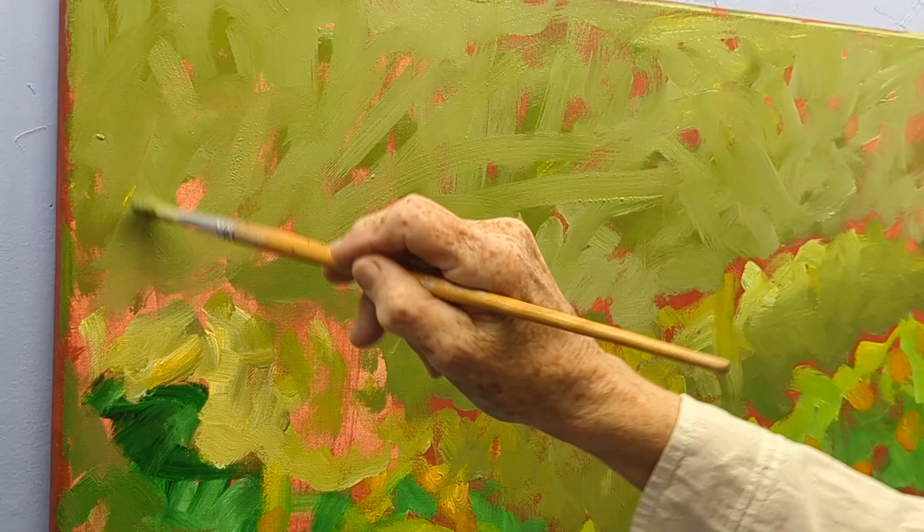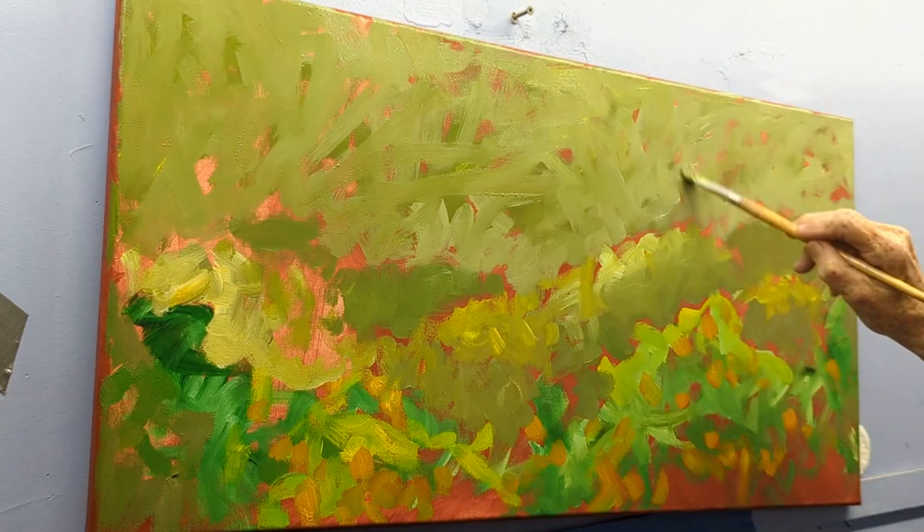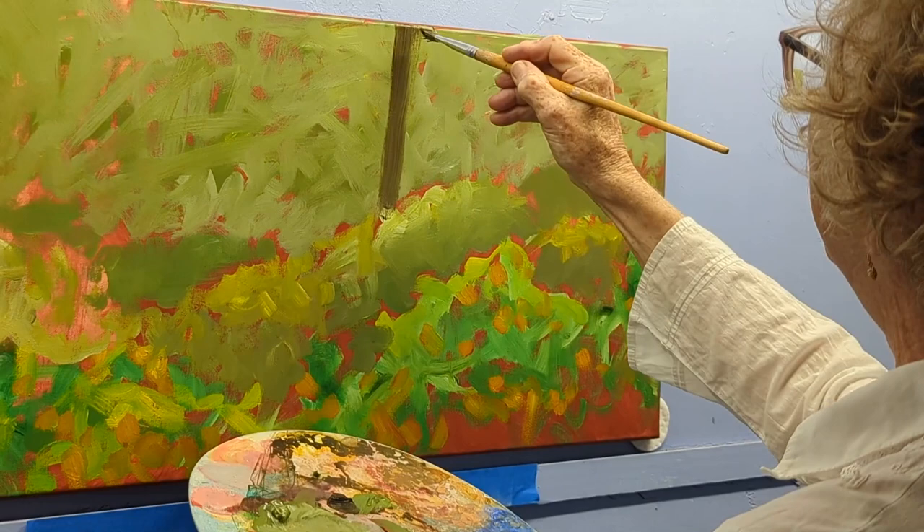Even when you thin the paint down real thin, you still have orange peeking through. And that gives the whole thing a warmth and a depth that you wouldn't get on a white ground. Don't fuss.